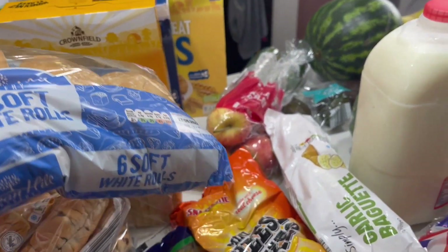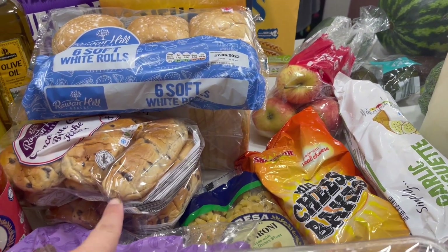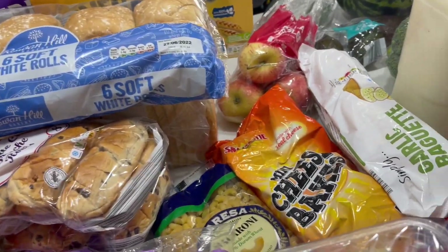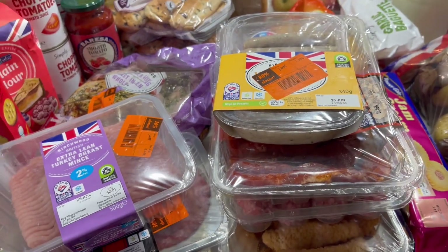We've got some white bread for the girls' lunch boxes — we already have some Best of Both which I like, but they like proper white bread for their sandwiches. I also got some rolls for burgers or lunches, and two lots of brioche rolls — chocolate chip brioche rolls.